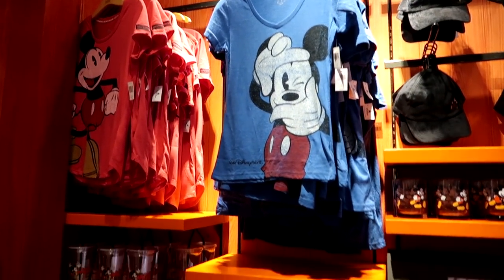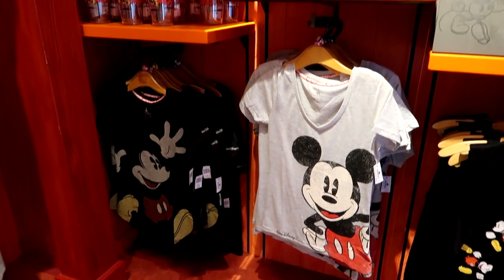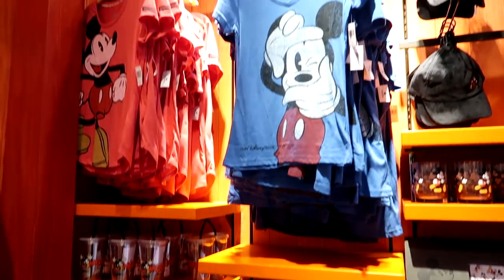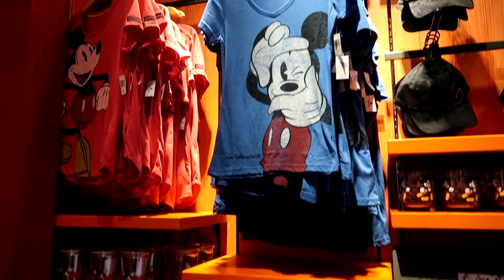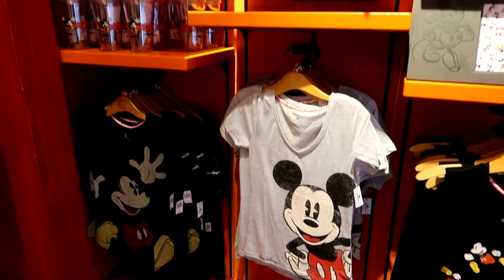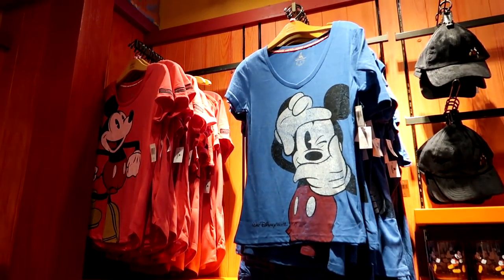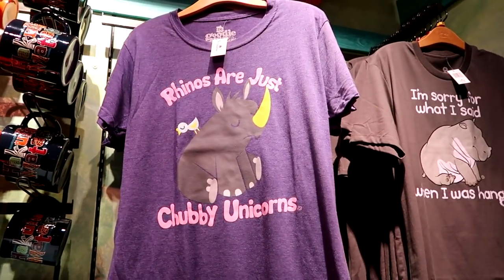Island Mercantile is the second largest gift shop at Animal Kingdom. These tops are $32.99 and all come in sizes up to 3X — they're exactly like the tops I tried on, so the sizing runs a little smaller than the average Disney 3X. These are really adorable, and one thing I love is that they're starting to carry plus sizes in different colors, not just gray or black.